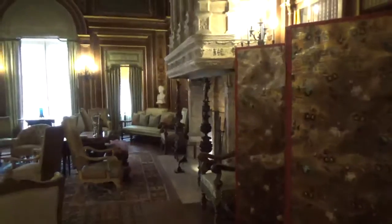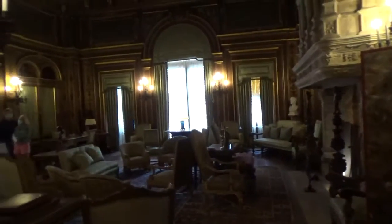But look at that ceiling. Look at that marble over this fireplace. Absolutely gorgeous.